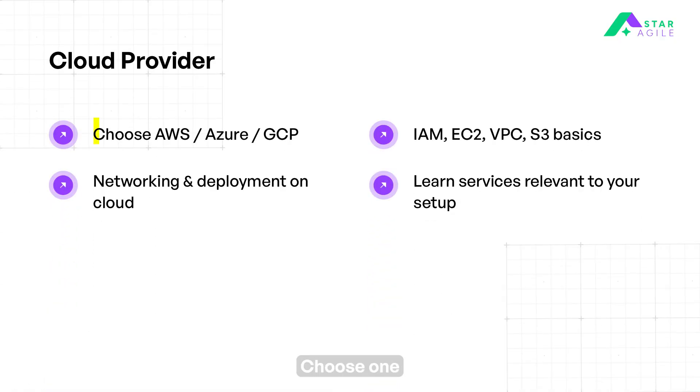Then learn one cloud provider. Choose one cloud platform like AWS, Azure, or GCP to focus your cloud infrastructure skills. Learn core services like IAM for users, EC2 for servers, VPC for networking, and S3 for storage. Understand how to configure cloud-based networking and securely deploy infrastructure. Focus on environment-specific services such as EKS on AWS for Kubernetes orchestration.